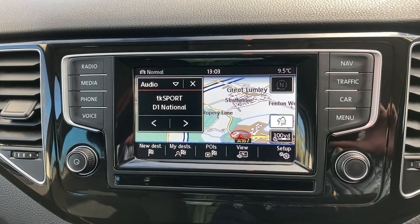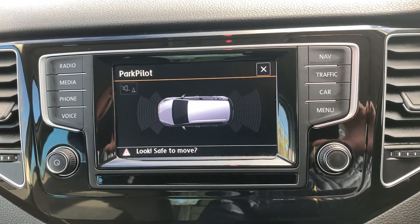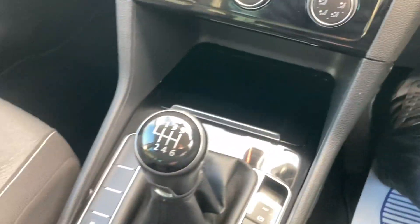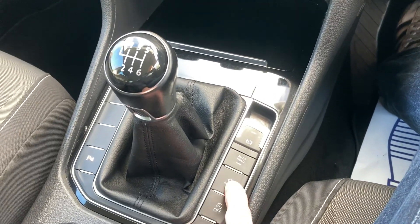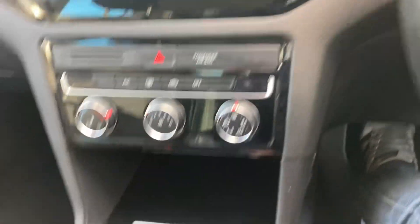It's got satellite navigation, front and rear sensor aids, air conditioning, six speed manual gearbox, start stop technology, push button handbrake with hill hold.